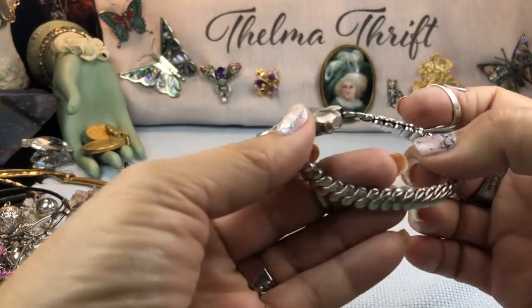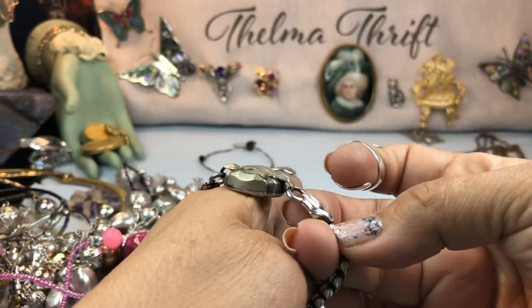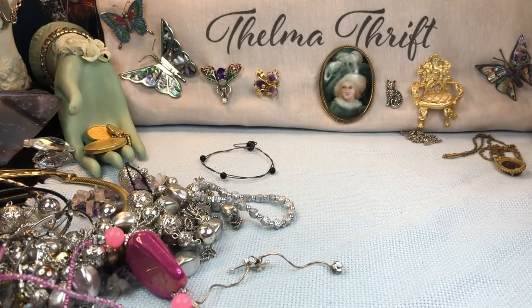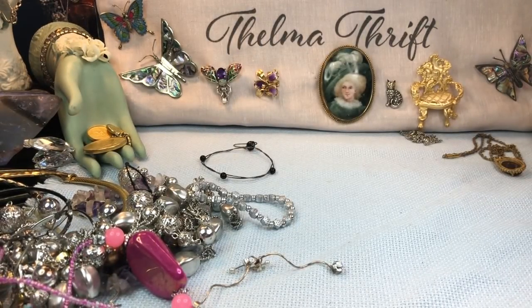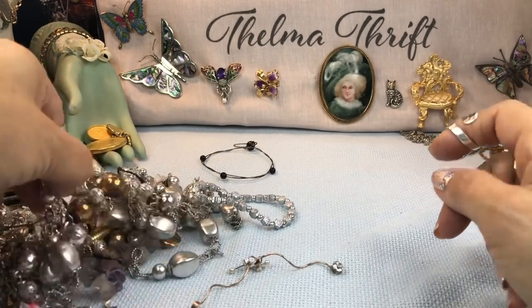Here's a vintage watch — I love the little stretch bracelet on that. That is really cool, I've never seen a stretch bracelet like that. It's got the teeniest of faces. It says Helbros — it's probably a wind-up. It winds up! Can you hear it? It's ticking! I love it — I have a collection of these. I have a couple of real gold ones I found in a jar and I wear them for jewelry. I can't hardly see the time but I like the way they look.